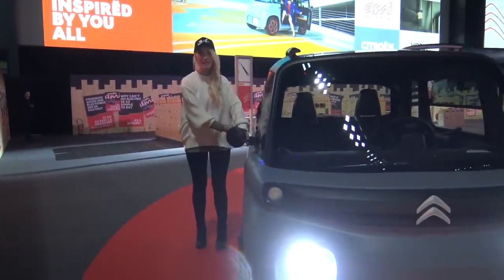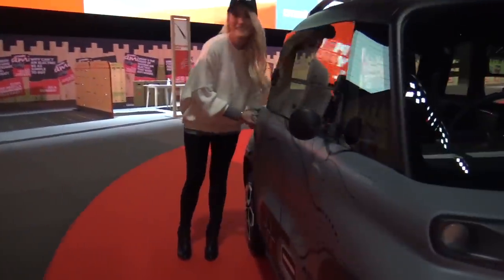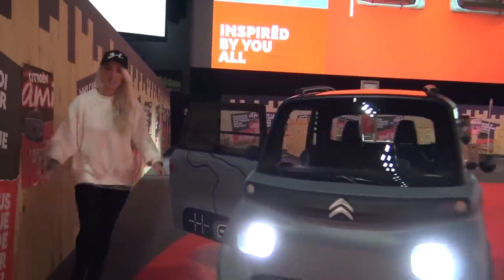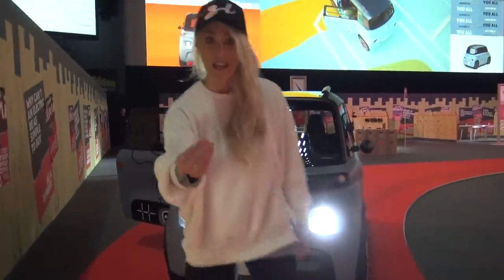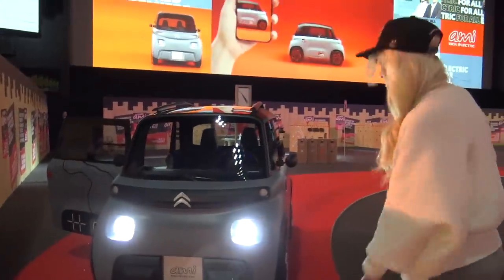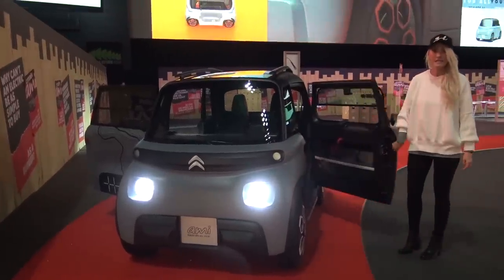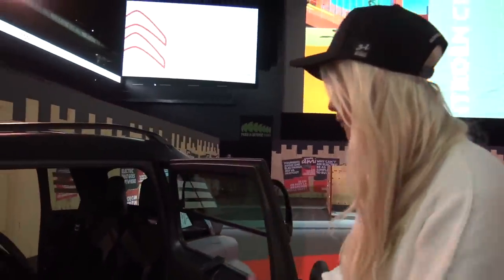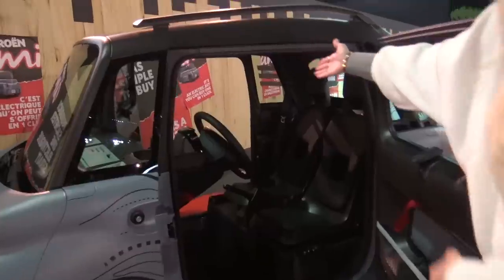This door opens here on the back. So you've got one door that opens this way and then, like a supercar vibe right here, a suicide door. You've basically got a Rolls-Royce! So you've got one door that opens this side, one door that opens over there.